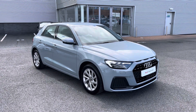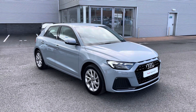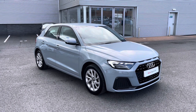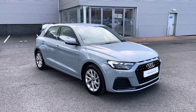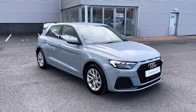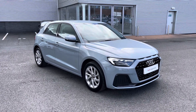Hi and welcome to Carlisle Audi. Today I'm going to be walking you around this Audi approved used A1 Sportback Sport that we have in stock, finished in arrow grey and fitted with the 1 litre petrol engine giving off 116 PS. Since this is an approved used vehicle it includes a minimum of 12 months warranty and 12 months roadside assistance. For more information please give us a call on 01228 371 516.